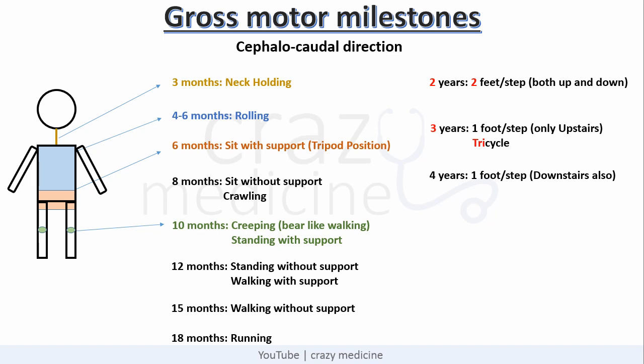At 2 years a child can climb up and come down stairs with 2 feet per step. Climbing upstairs with 1 foot per step is achieved at 3 years, and coming down stairs with 1 foot per step is achieved at 4 years. One more milestone to add at 3 years is riding a tricycle.